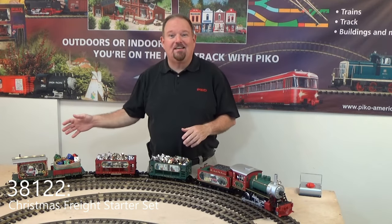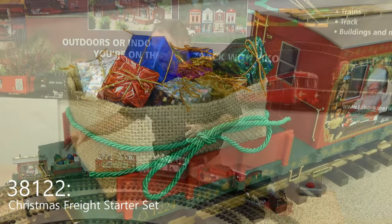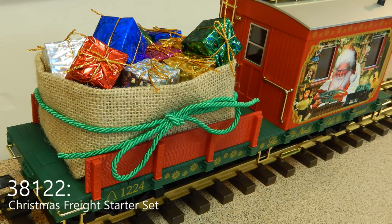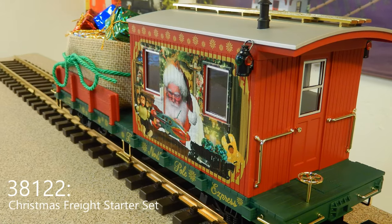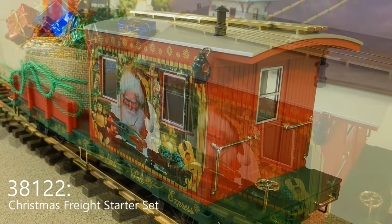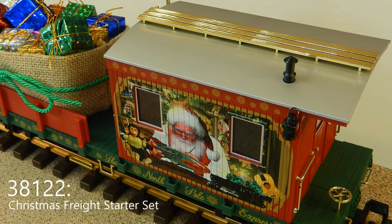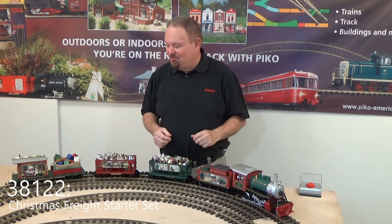Ending up the train is our work caboose, and that does include a couple of packages of little miniature gift packages. You can distribute those randomly in the car, so it's carrying kind of the backup supplies for Santa — carrying gifts to all the good kids. That's got another unique artwork strictly for Pico, of Santa at his workbench making some new toys for good kids.